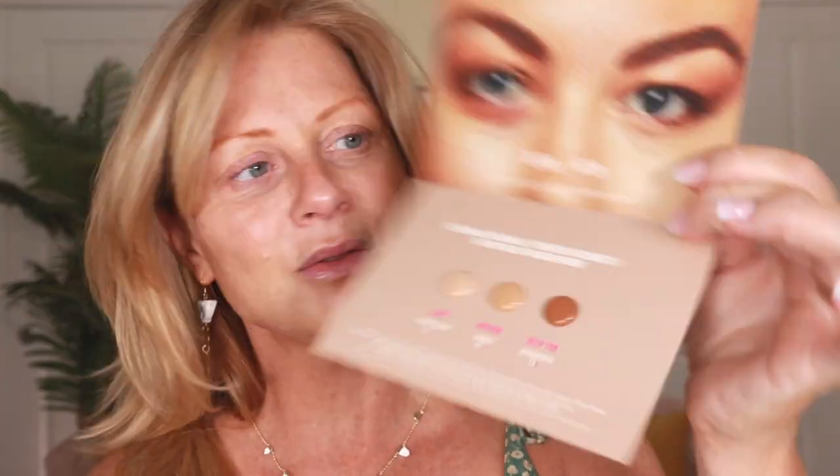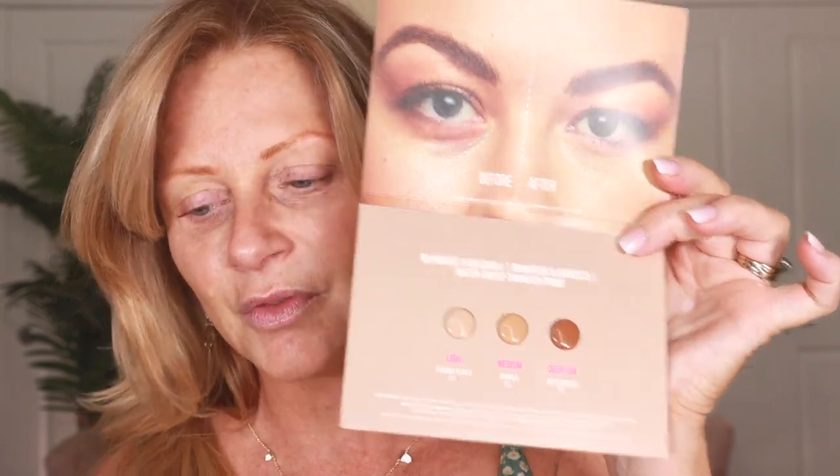Does anybody else get as excited about these sample packets that you get from Sephora? I have a Tom Ford sample package and I've always wanted to try that foundation — it's the Traceless Soft Matte Foundation, natural soft matte, full coverage, 40 shades. I also have the new Halo Glow by e.l.f. that I want to put underneath. I also have the sample pack of the new Huda Beauty concealer, which says it's blendable, buildable, brightening, corrects, water, sweat, transfer proof. So we'll see if it works for my mature skin.